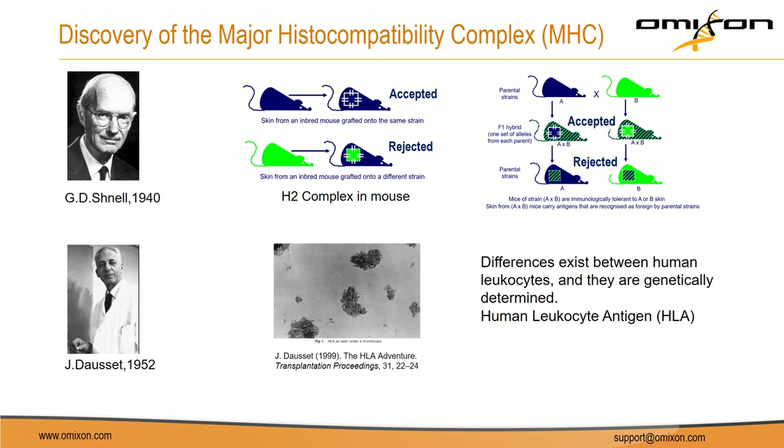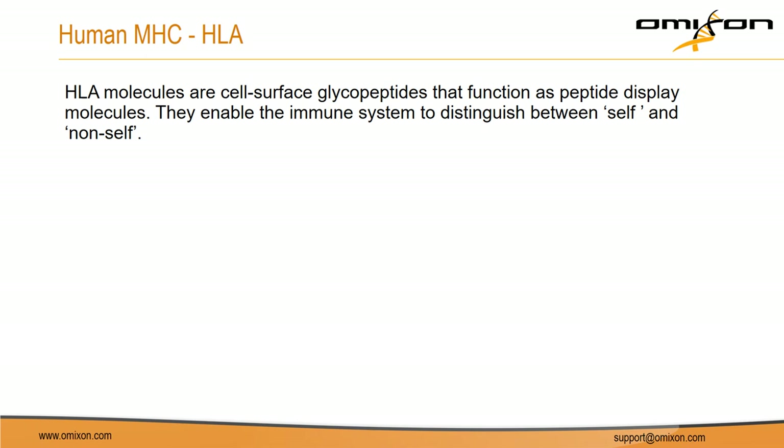Soon after, MHC and HLA molecules were characterized and identified as major regulators of the immune system. HLA molecules are cell surface glycoproteins whose main role is to bind and present peptides to immune cells and trigger an immune response if necessary. In broad terms, HLA proteins enable the distinction between self and non-self. For example, a virus free in the blood needs to be eliminated differently compared to a virus that has already infected host cells and is inside the cytoplasm — so the response even to the same microbe differs at different stages of its life.